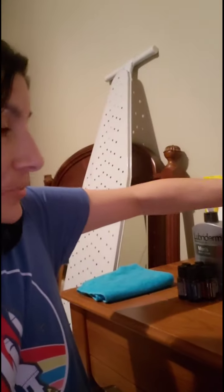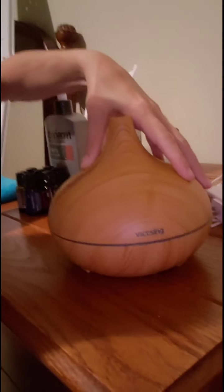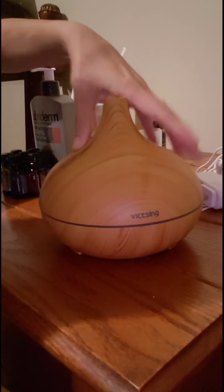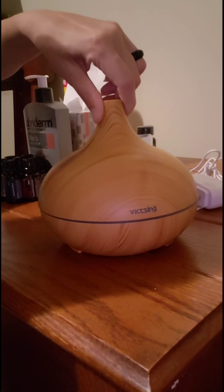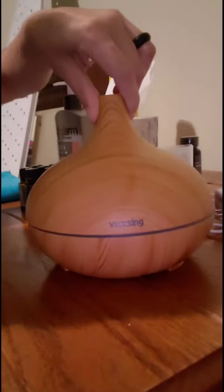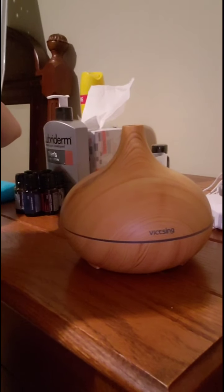I'll show you one more thing. This is our second diffuser. We bought this just like we did the last one. I think I did a video on this. This one is upstairs in our bedroom and then we have the one downstairs.